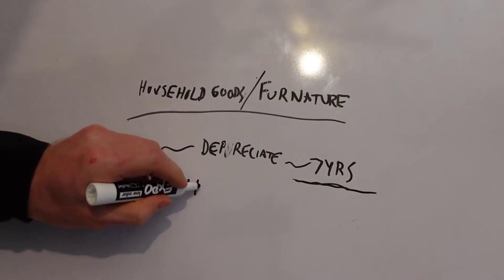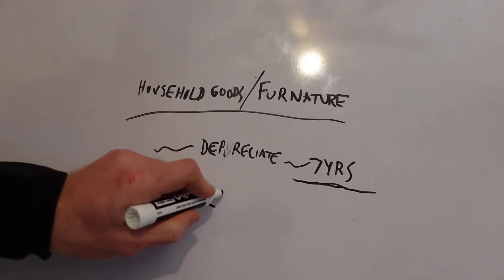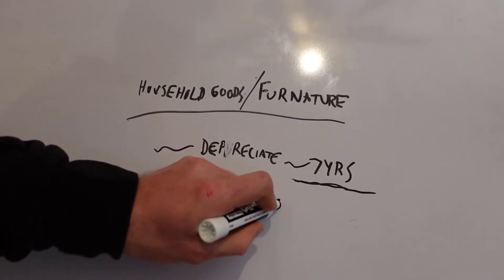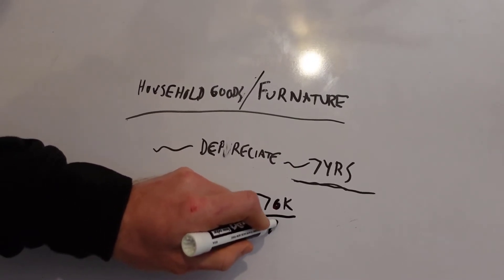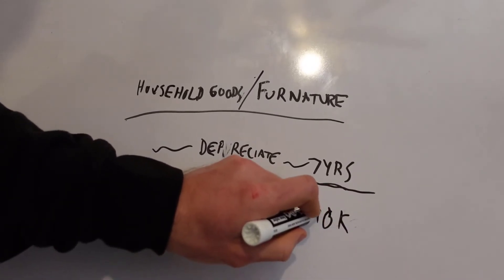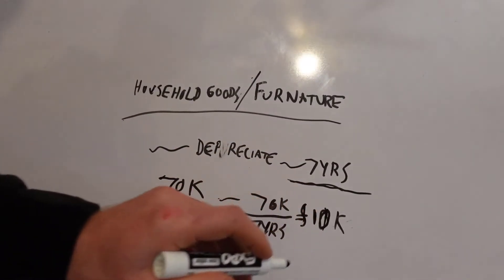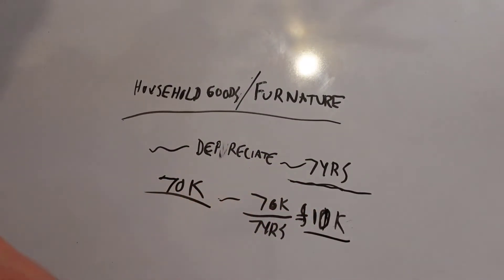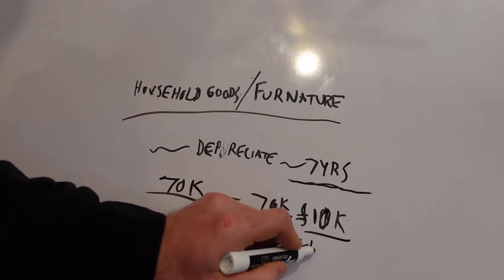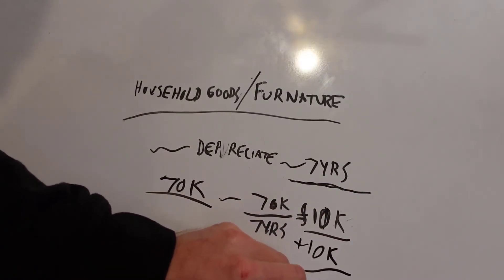So let's say you do a $70,000 renovation — you go all out and really want to do a great rental. You'd be able to depreciate that $70,000 over seven years, which would be $10,000 a year. At $10,000, that is a good sizable amount. So take our previous residential example with the $10,000 depreciation, add in another $10,000 for the renovation, and just in depreciation the government allows us, we're sitting at $20,000 right there.